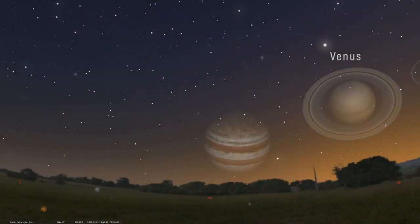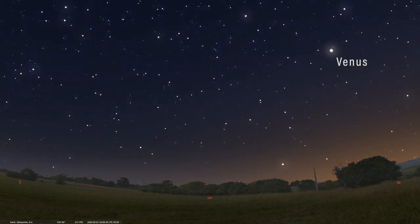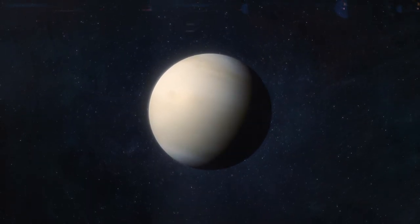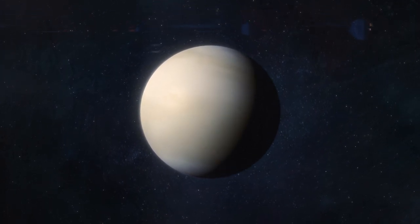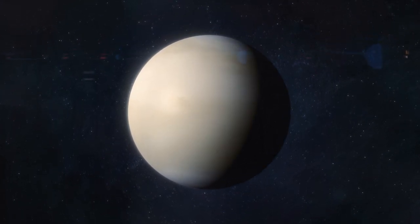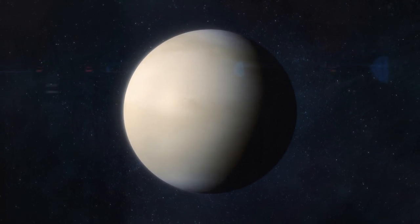We have our sky set for just after sunset facing southwest. High in the southwestern sky you can see the unmistakable glow of our sister planet, Venus. Venus is often called our sister planet because it's almost the same size as Earth at only 7,500 miles or just over 12,000 kilometers in diameter. Venus is bright because it is the closest planet to us and it reflects almost 70% of the sunlight that hits it. Venus is completely covered by clouds, and those clouds act like a giant mirror reflecting sunlight very well.